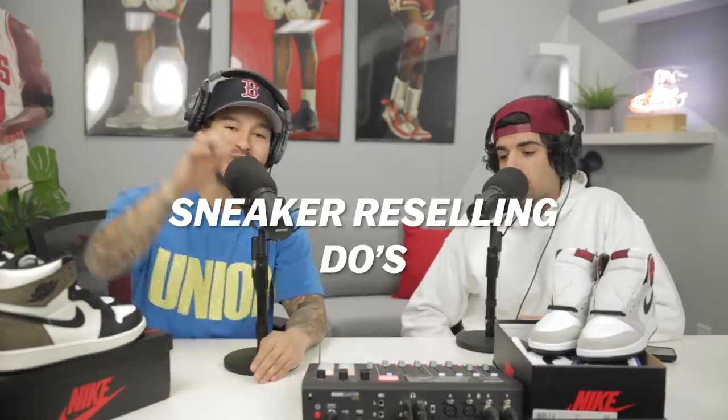Today we are going to be doing a part two of sneaker reselling do's and don'ts. We brought back the man himself, Sneaker Invest. How have you been? The first video went crazy — a lot of good feedback and a lot of interesting comments. Did you read them? Yeah, I did. All right, well, we'll get into those. Let's get into the first question.